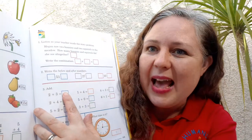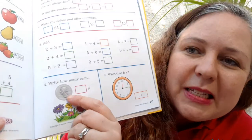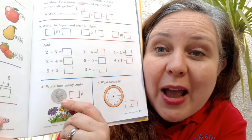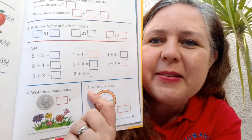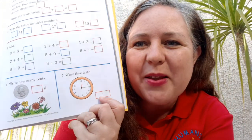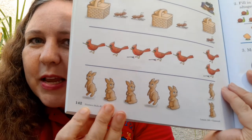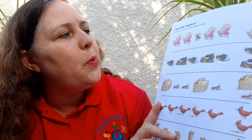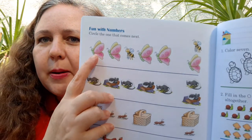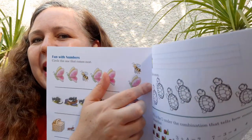Number three: add. Number four: write how many cents — remember, we just saw a quarter is worth 25 cents. And number five says write — what time is it? Write it right there. You know how to do that. Our last page for today is Fun with Numbers, page 142. Circle the one that comes next. Butterfly, butterfly, bee. Butterfly, butterfly — what comes next? Bee. That's right.